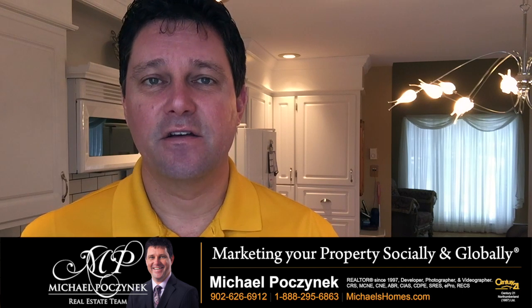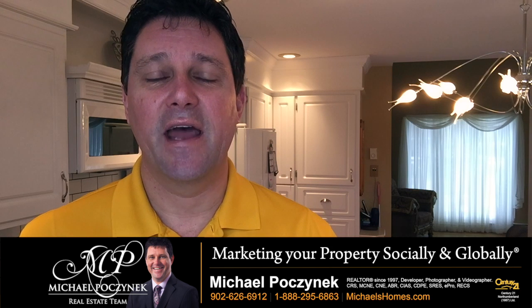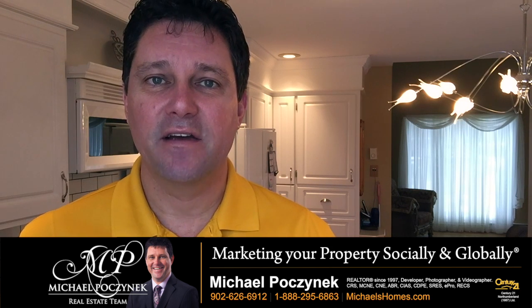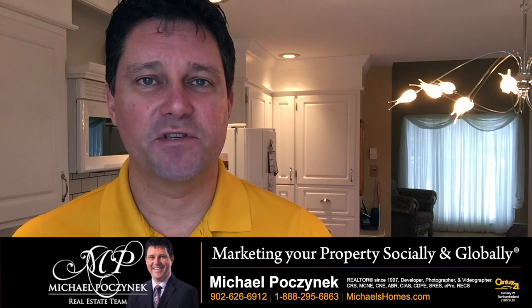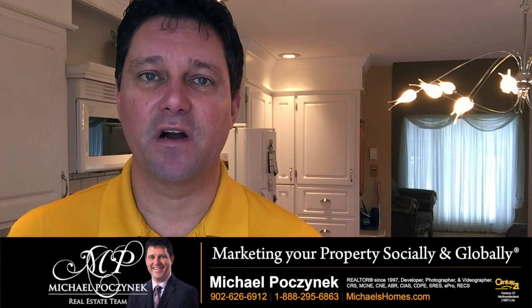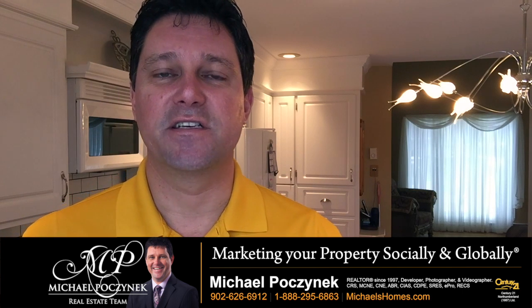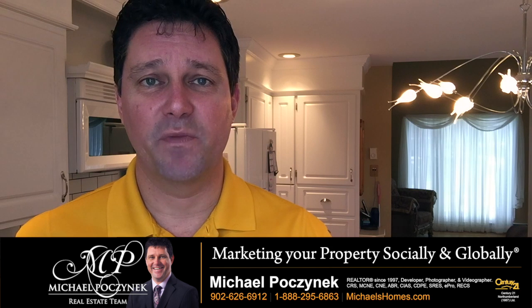Find out what has transacted, look at your competitors, put the weight on what has sold, and adjust your price appropriate to how long you want to be on the market by looking at absorption rates — that would be how many houses are on the market, how many houses traditionally sell in a month or a year. That should be able to calculate how long your house will be on the market.